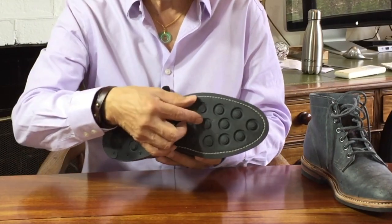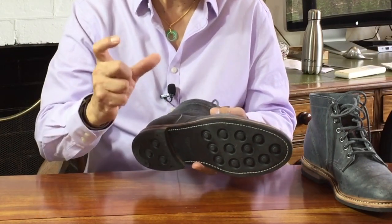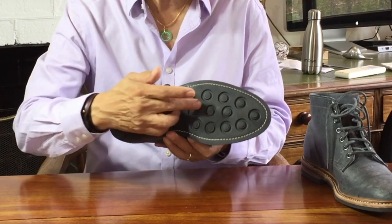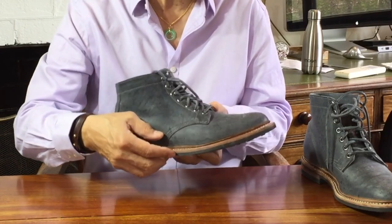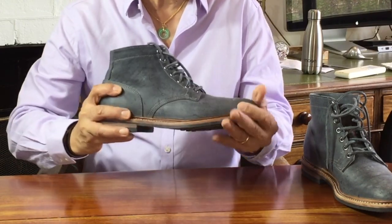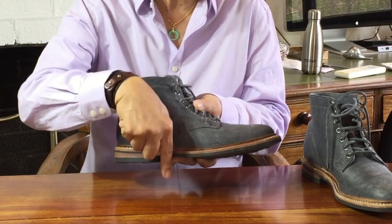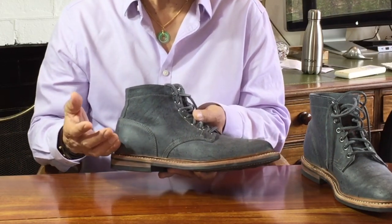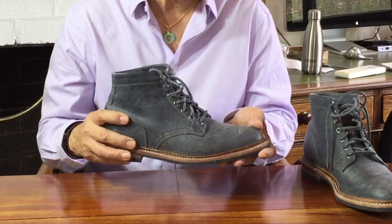Inside that cork filling layer is also inserted a fibreglass shank. A shank is a hard piece of material shaped like an ice cream stick that's placed in between the heel and the ball of the foot under the arch. It's meant to provide arch support and longitudinal stability because it helps to stop your arches collapsing into the gap under the arch. In this case, the fibreglass shanks have been great for me at airports because I don't have to take the boots off.